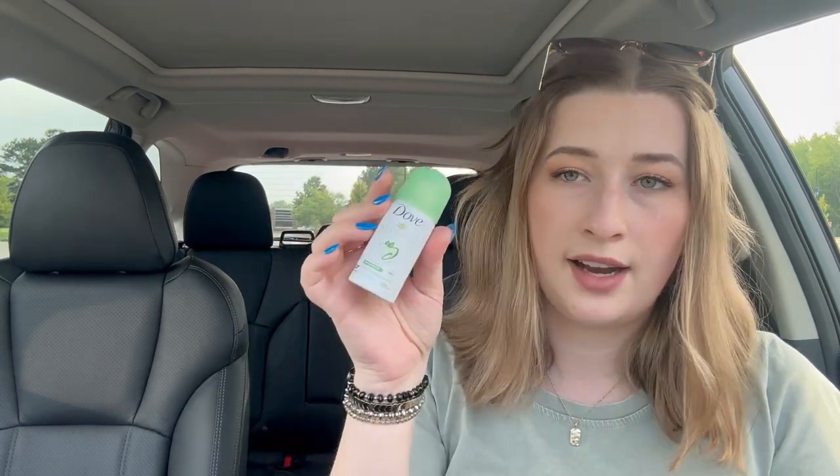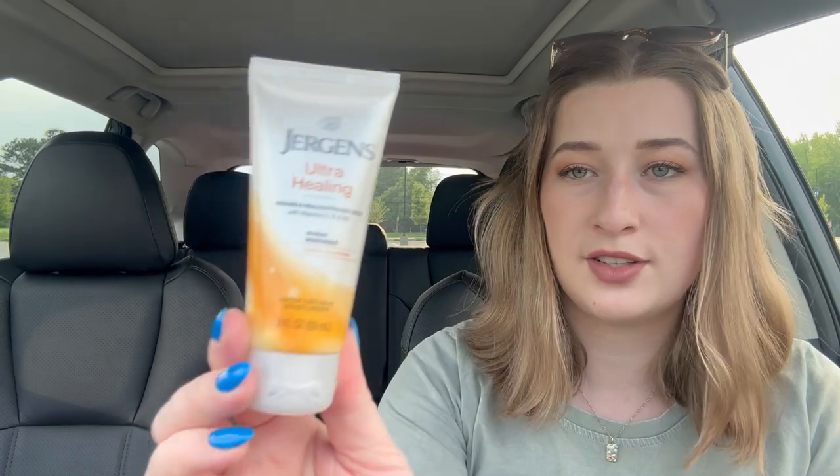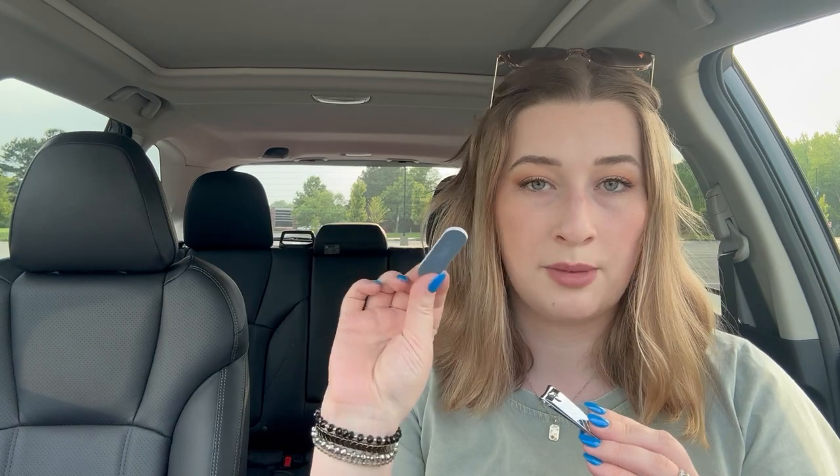I got a little mini deodorant — this one's the Dove Advanced Care, it smells like cucumber. I also have this Jergens Ultra Healing Moisturizer, which I'll use as a hand lotion. My hands are really dry so I love having little lotions everywhere. The last two things in the bag are nail-related: a little mini emery board or nail file, and a pair of nail clippers, because if you break a nail it's just really nice to have those in your car.